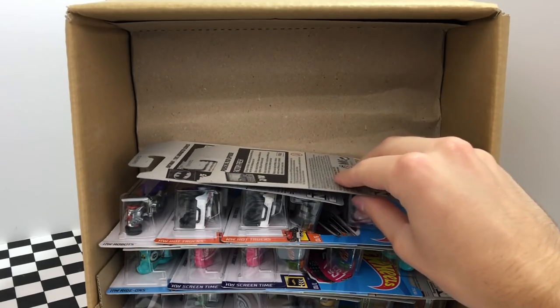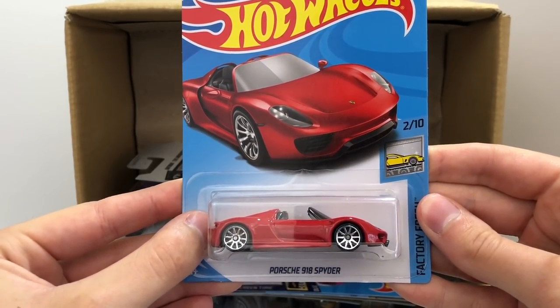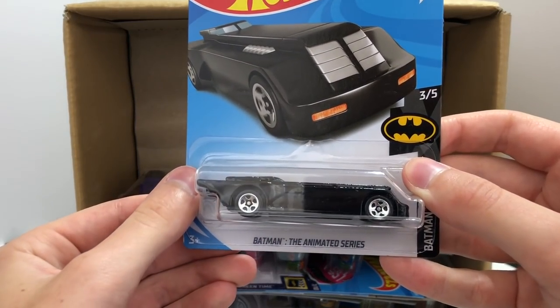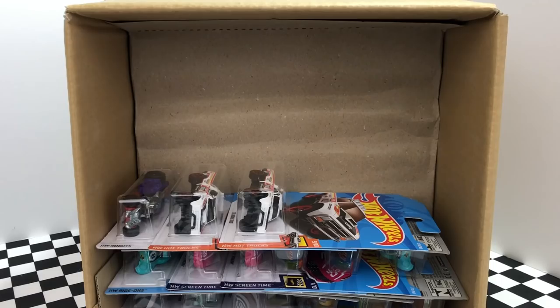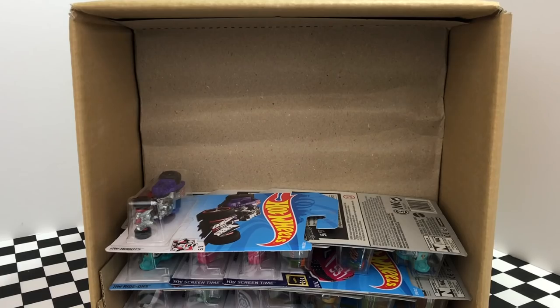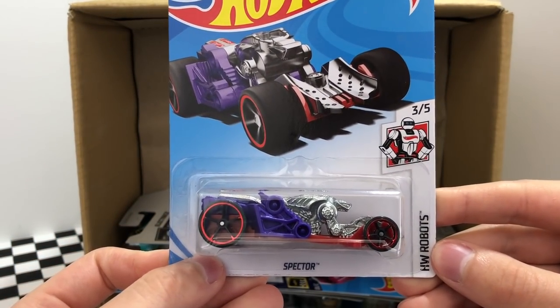Here's a classic green hot rod from HW Flames — the Early Times 32 Ford. The next car is one that I know you guys are really gonna like: it's a new red color of the factory fresh Porsche 918 Spyder. And alongside the 918 Spyder is the black Batman the Animated Series Batmobile. Up next we have a double of the HW Hot Trucks 87 Dodge D100 pickup. We also have the HW Robot Spectre, which we saw in the last case.